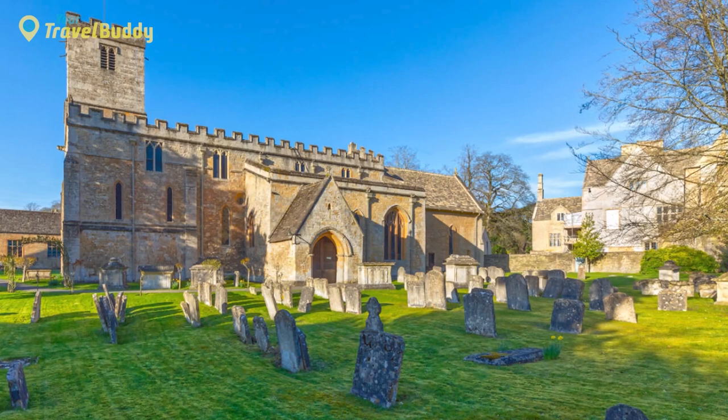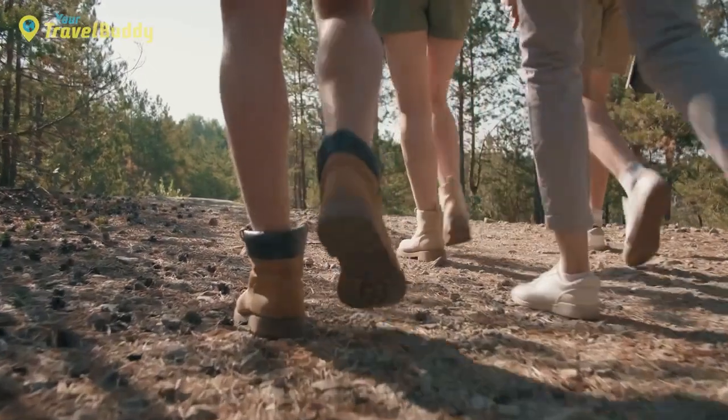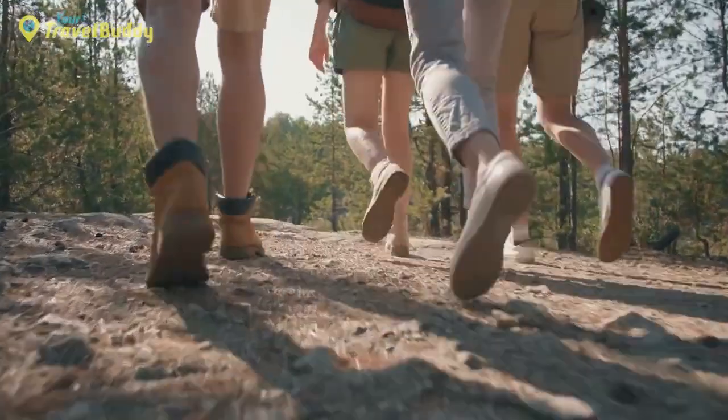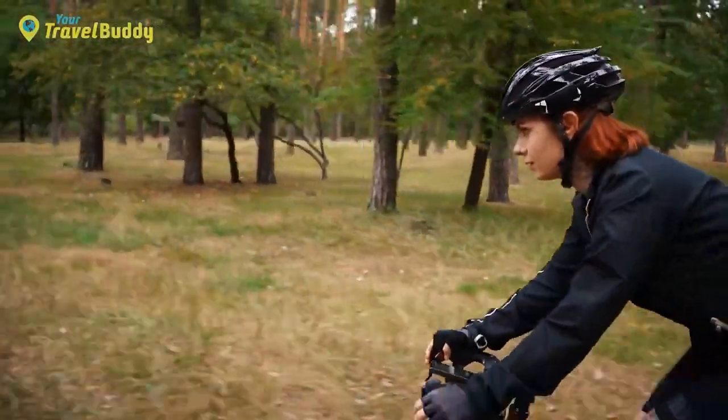The village itself is made up of a collection of honey-colored stone cottages, as well as two very popular inns: the Swan Inn and Arlington Row. Not far from here is St. Mary's Church, which dates back to Saxon times and offers stunning views over the surrounding countryside. Bibury also has plenty to offer visitors in terms of outdoor activities, including charming walking trails through ancient woodland alongside meandering streams, plus several cycle routes.